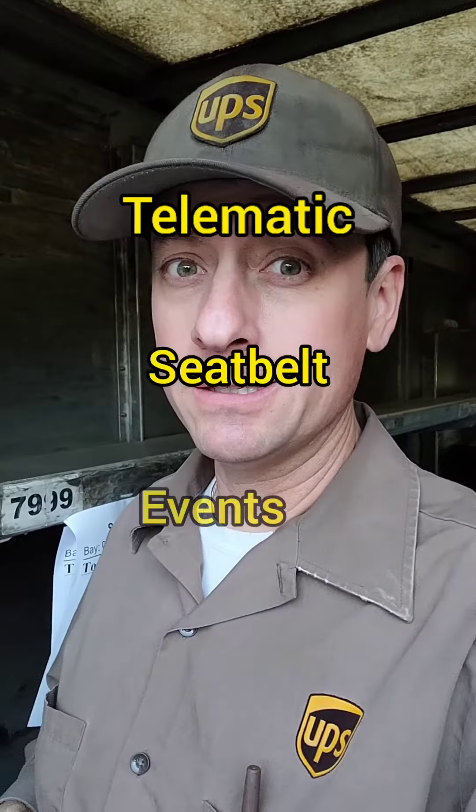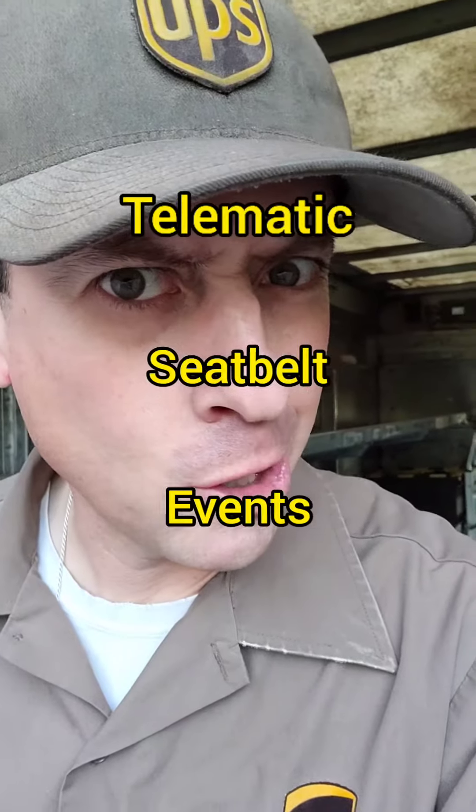Are you sick of management hounding you about telematic seat belt events? Do you even know what they are? Well, here's a quick explanation and a few tips on how you can become a seat belt event zero hero.